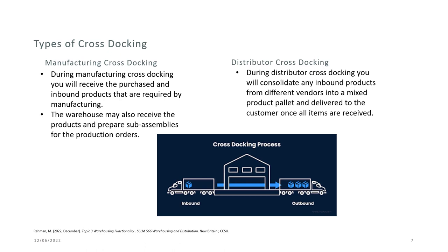There are two main types of cross-stocking. The first is manufacturing cross-stocking, where you receive purchased and inbound products required by manufacturing; the warehouse may also receive products and prepare sub-assemblies for the production orders at hand. The second is distributor cross-stocking, where you consolidate inbound products from different vendors into a mixed product pallet and deliver to the customer once all items have been received.